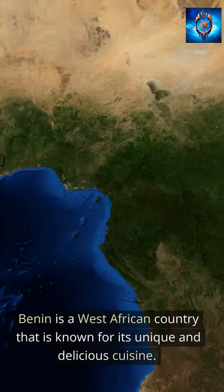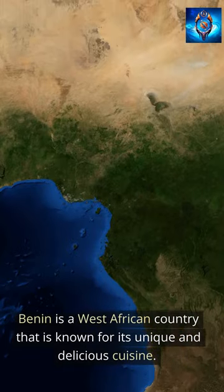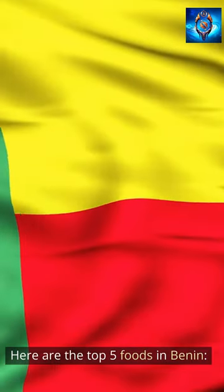Benin is a West African country that is known for its unique and delicious cuisine. Here are the top 5 foods in Benin.